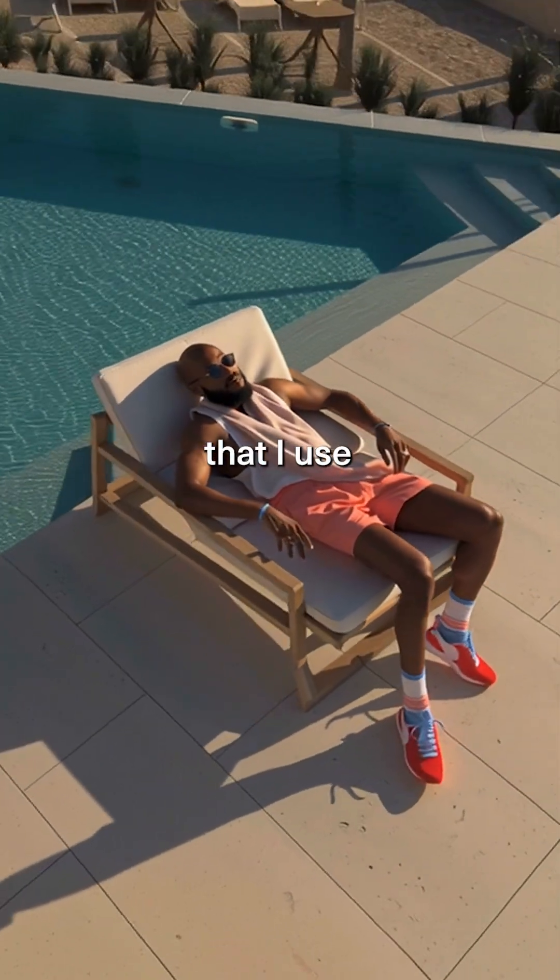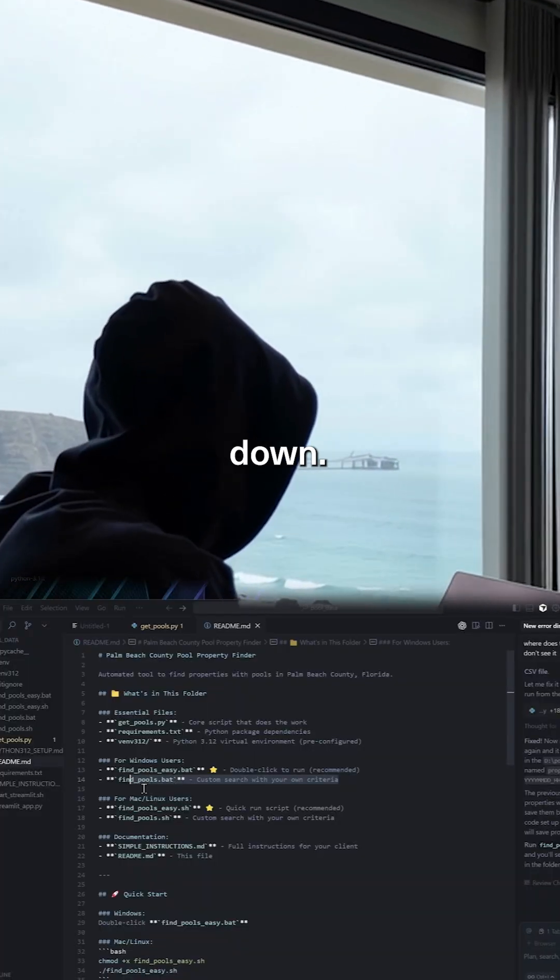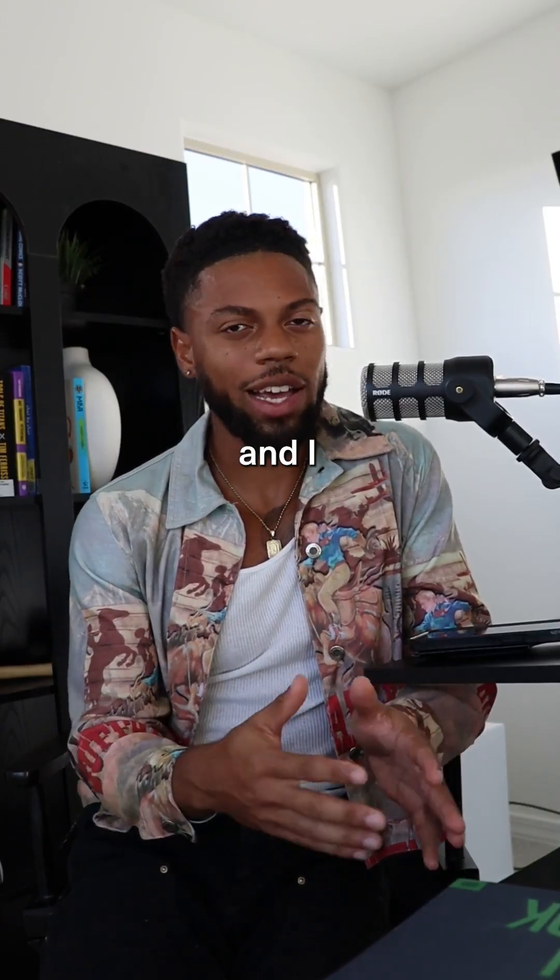If you want the prompt that I used to actually vibe code this in Cursor and the full video walkthrough breaking everything down, all you got to do is comment 'browser.' I got you.